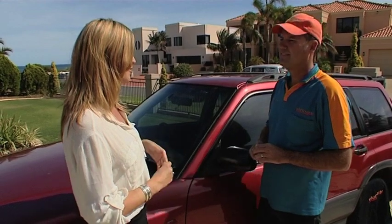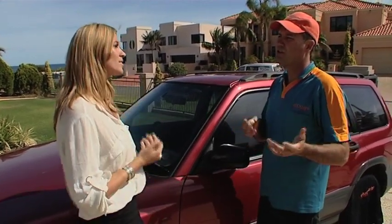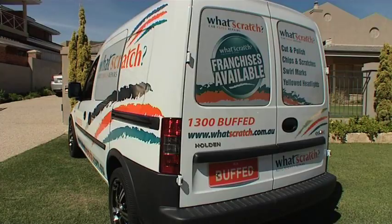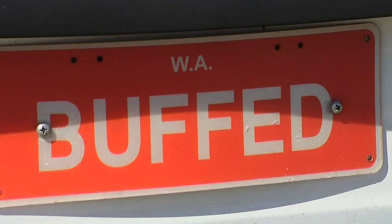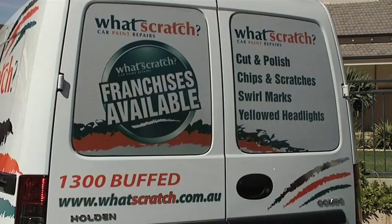Now I do hear there is a very special offer in Victoria — what's that? The first person who purchases a franchise territory in Victoria will actually be given a fully kitted-out What Scratch combo van as well. Oh wow — so what comes with the van? Basically everything you need. All you need is get in the car, start the key and away you go.